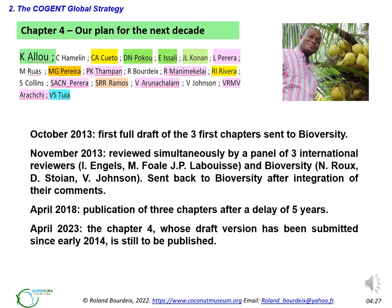Green is the chosen color for Africa, and Dr. Kuwasi Alou from Cote d'Ivoire, West Africa led the fourth chapter titled 'Our Plan for the Next Decade.' In October 2013, the complete draft of the first three chapters was sent to Bioversity, then reviewed simultaneously by a panel of six reviewers — three international and three from Bioversity. In November 2013, after integrating their comments, the text was ready. The publication of these three chapters was then delayed by five years until 2018, when Dr. Prades from CIRAD was coordinating Cogent. Chapter 4, the preliminary version of which has been submitted since early 2014, is still to be published in 2023.